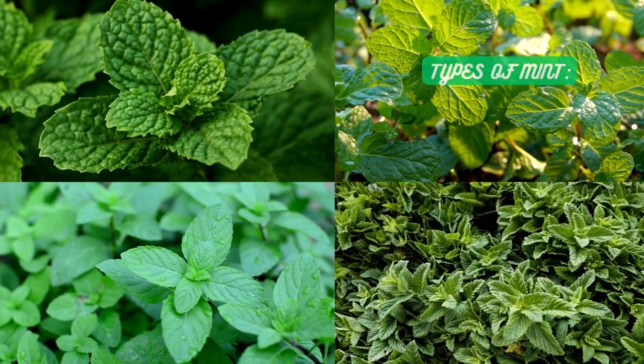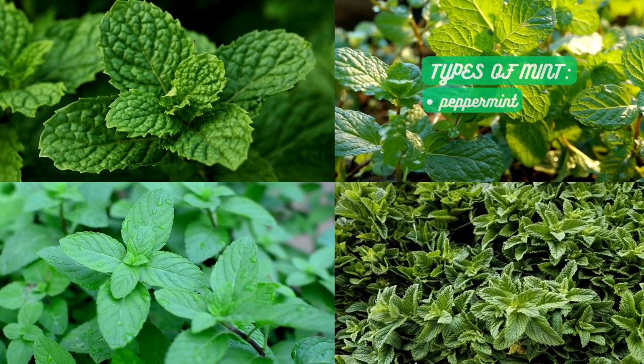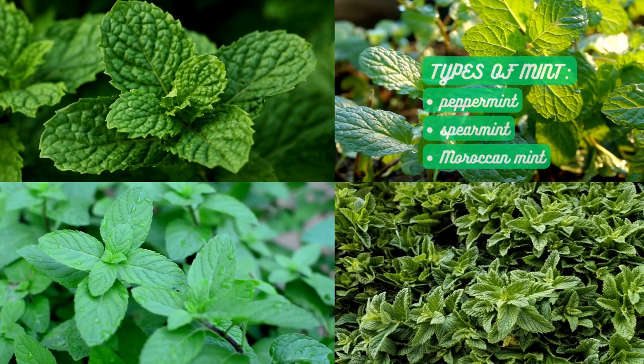Now, let's explore the different types of mint used in tea. The most common varieties include peppermint, spearmint, and Moroccan mint.